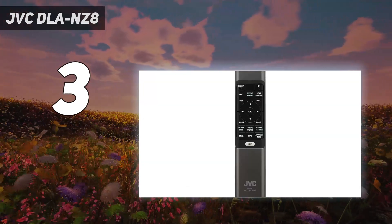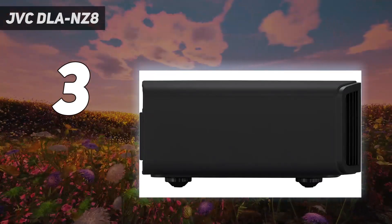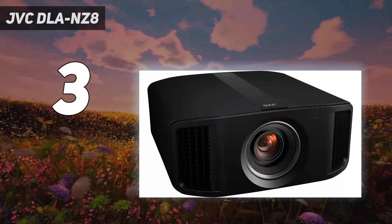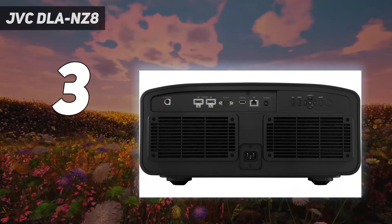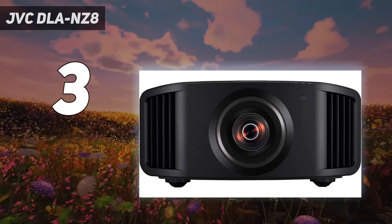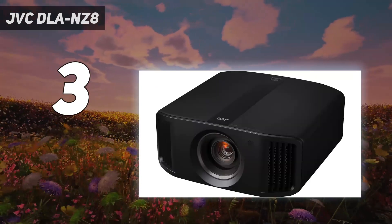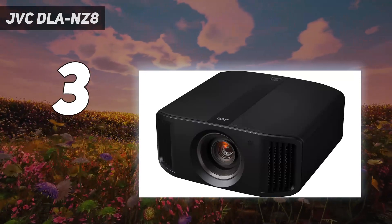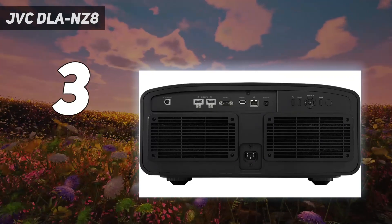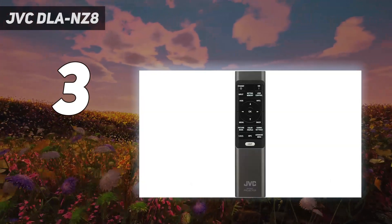This results in brighter images, greater consistency, and a longer lifespan without compromising the black levels or increasing the fan noise. As a result, this excellent projector builds on JVC's existing strengths, expanding them in some areas and adding a host of new cutting-edge features in others. The NZ8 is undoubtedly expensive, but the pricing reflects the comparative cost of 4K laser projectors from Sony. Interestingly, the NZ8 currently has no direct competitor, so if you want uncompromising performance, peerless HDR tone mapping, comprehensive features, and a high degree of future-proofing, this remarkable projector is in a class of its own.